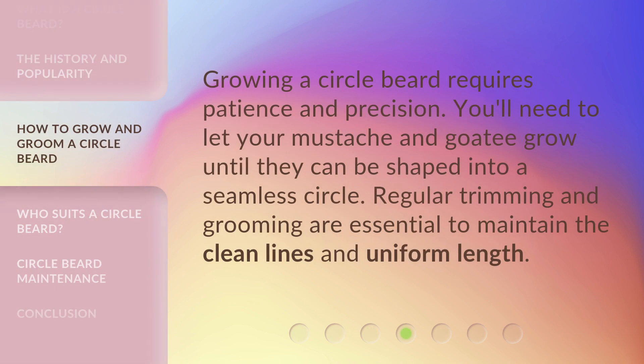Growing a circle beard requires patience and precision. You'll need to let your mustache and goatee grow until they can be shaped into a seamless circle. Regular trimming and grooming are essential to maintain the clean lines and uniform length.